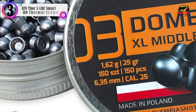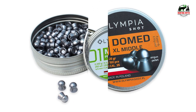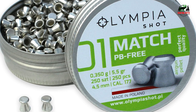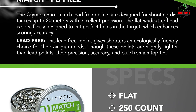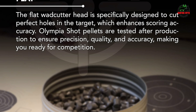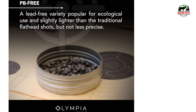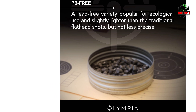In our list, the number 3 product is Olympia Short Air Gun Pellets, .177 caliber. Olympia Short Pellets are manufactured utilizing the highest quality machinery and components. They are tested after production to ensure the precision, quality, and accuracy meet standards before being released to the customer. The Olympia Short Match Lead-Free Pellets are designed for shooting distances up to 20 meters with excellent precision. The flat wadcutter head is specifically designed to cut perfect holes in the target, which enhances scoring accuracy. This lead-free offering gives shooters an ecologically friendly choice, and though slightly lighter than lead pellets, their precision, accuracy, and build quality remain top tier.